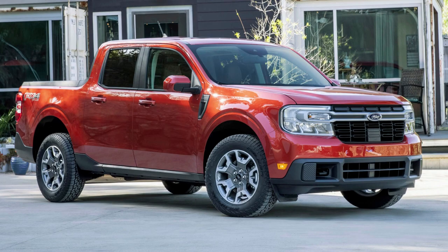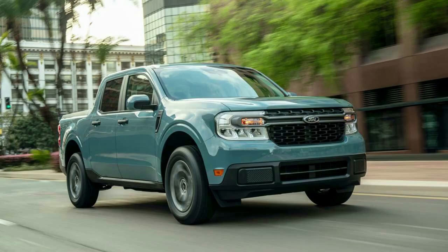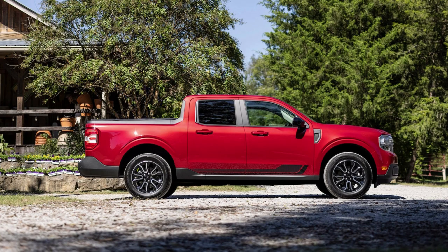Number 9: Ford Maverick Hybrid. The Ford Maverick Hybrid is a truck that saves gas. In fact, it has the best gas mileage for 2022 with an impressive 42 MPG rating in the city and 33 MPG on the highway.